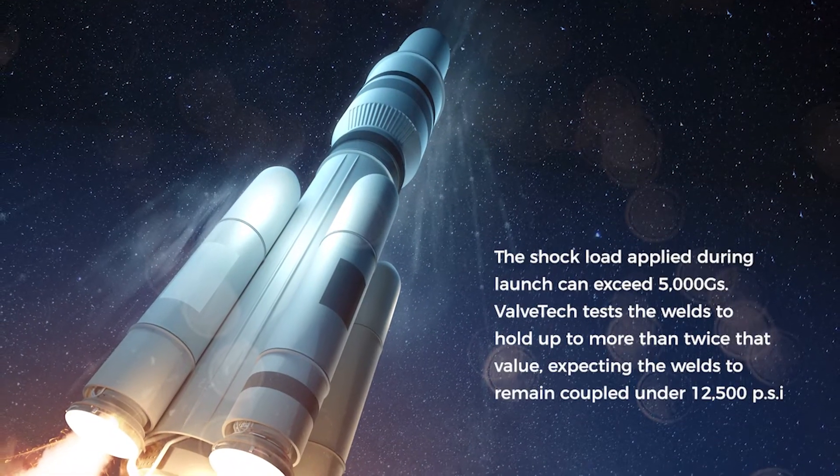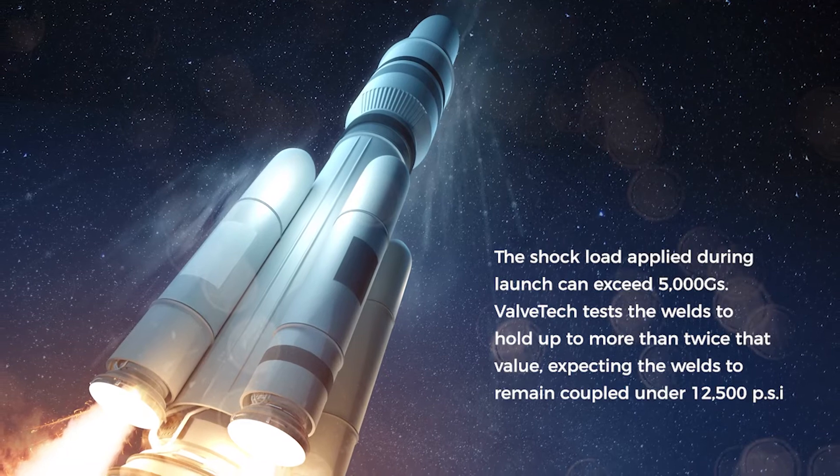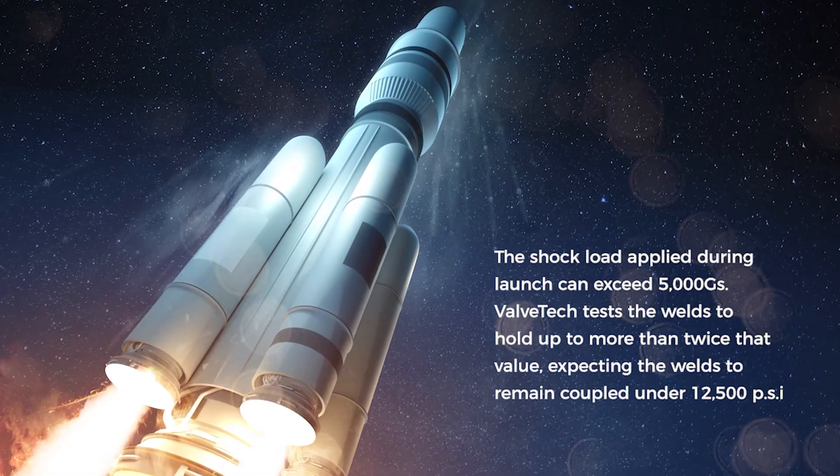We probably do a couple thousand space valves which are distributed over satellites, launch vehicles, and space station. We're doing quite a bit of hardware for the lunar lander, and EV has been welding some really tiny little parts for us lately — in some of those we have tolerances of like five to fifteen thousandths. Can you imagine a human hair thickness of weld, and the sheer number of welds that go into one of our valves.